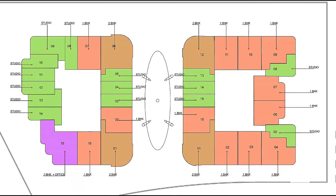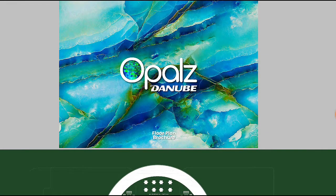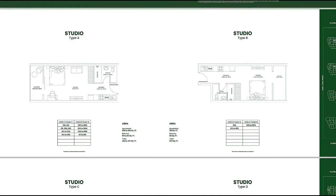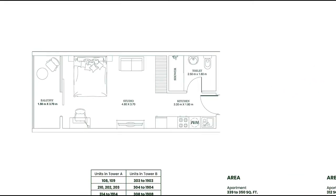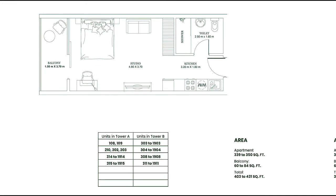On those floors, studios are shown in green and there are also two bedroom plus office units. Looking at the detailed floor plans, there are many unit types. Here is one example of a studio layout — you can see the balcony and the unit size.